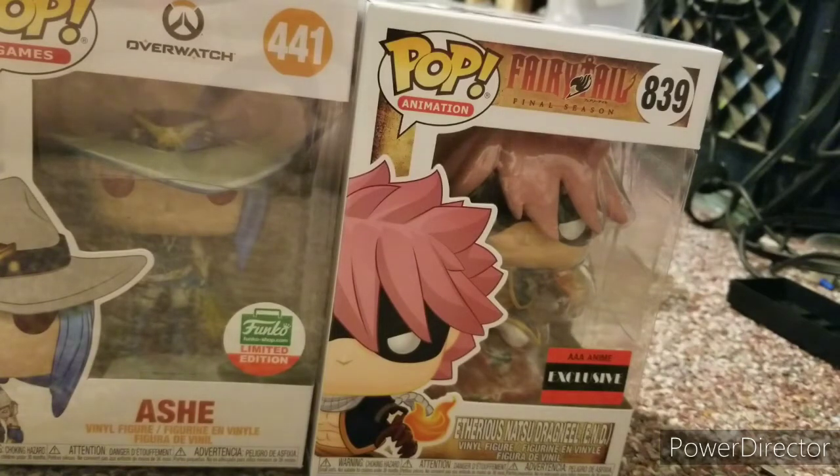Remember, I have a giveaway on my channel for Mr. Hippo and potentially Lego — though I might change it to FNAF Security Breach minis. You'll have to wait a month or two to get the package. So yeah, remember I have a giveaway — like and subscribe and I'll see you guys next time!